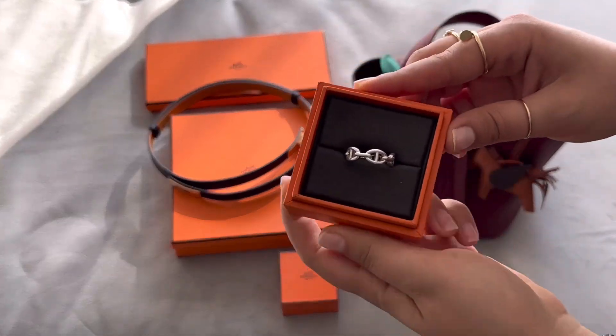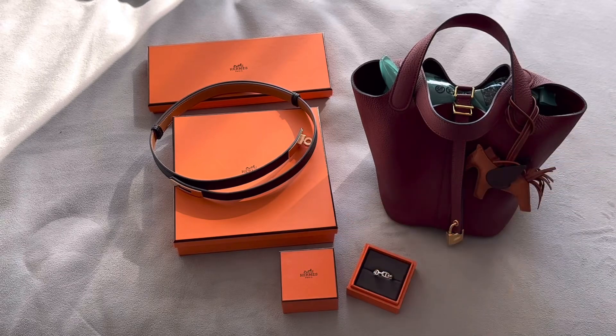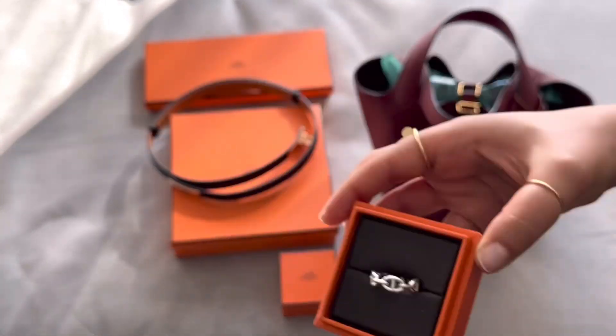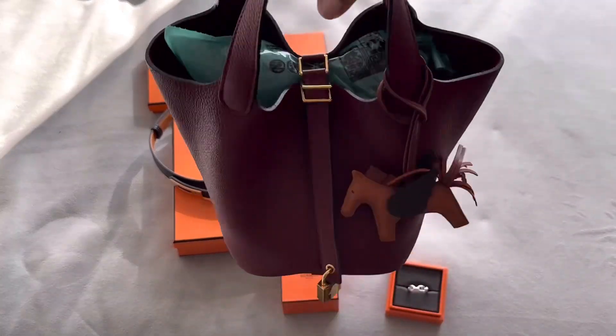The next purchase I went in and bought this chain ring. Let me check the receipt — this one was $560.